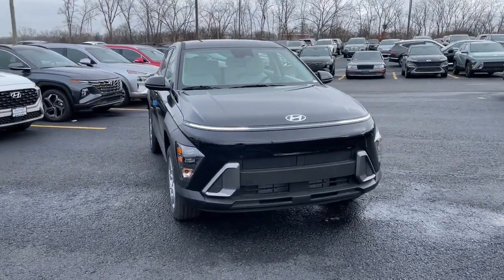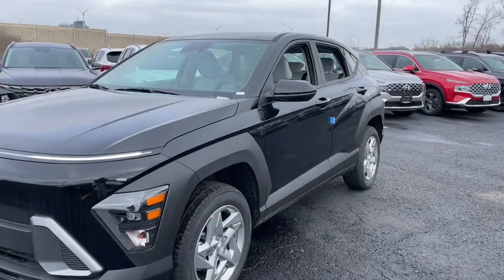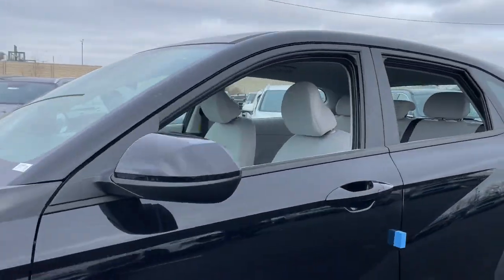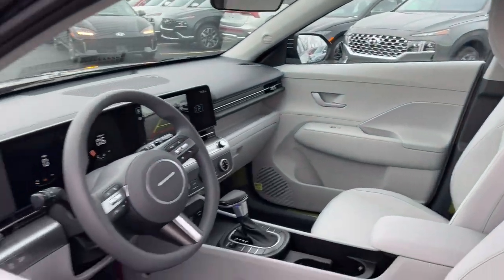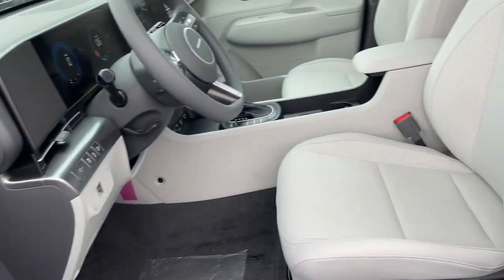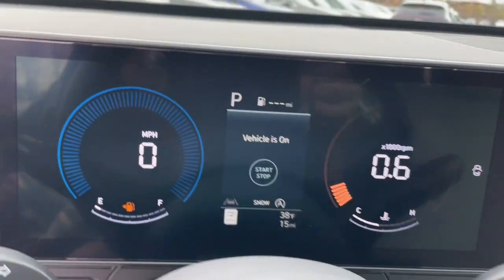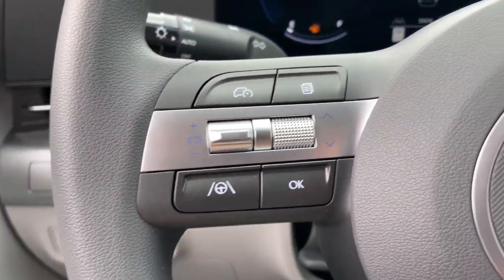You just found the 2024 Hyundai Kona. Infuse every drive with a fresh sense of fun in this spirited and tech-savvy Kona. You'll love its easy-to-use infotainment system, comfortable cabin, and versatile crossover capabilities, as well as the confidence that comes standard thanks to its suite of advanced safety features.